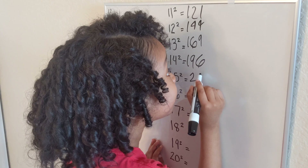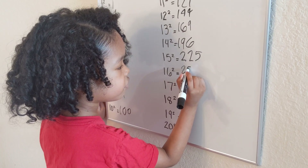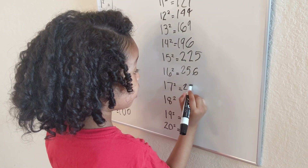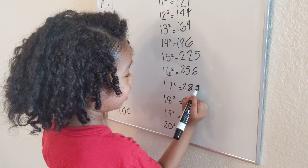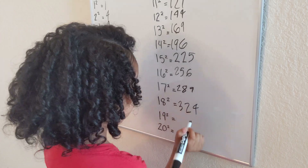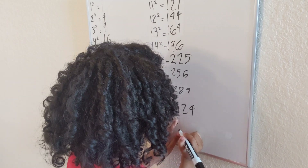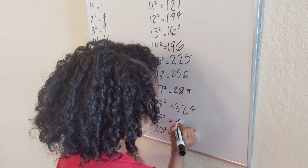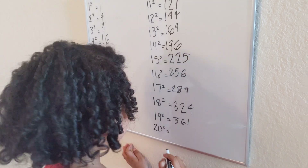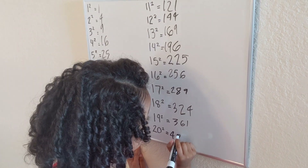Fifteen squared — two hundred and twenty-five! That's huge! Sixteen squared is two hundred and fifty-six. Seventeen squared is two hundred and eighty-nine. That's big. Eighteen squared — that is three hundred and twenty-four. Nineteen squared — three hundred and sixty-one. Last one: twenty squared — that is just four hundred. Four hundred — yeah, that's so easy.